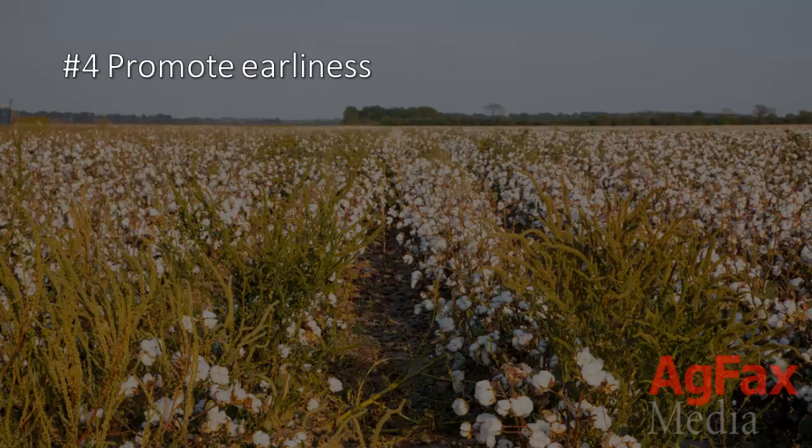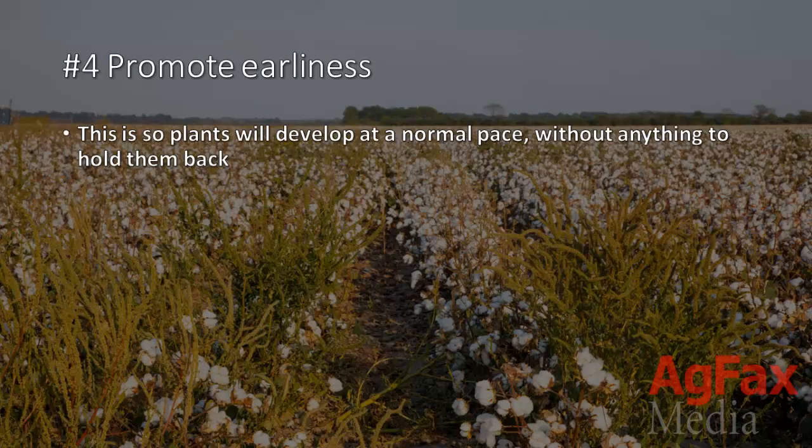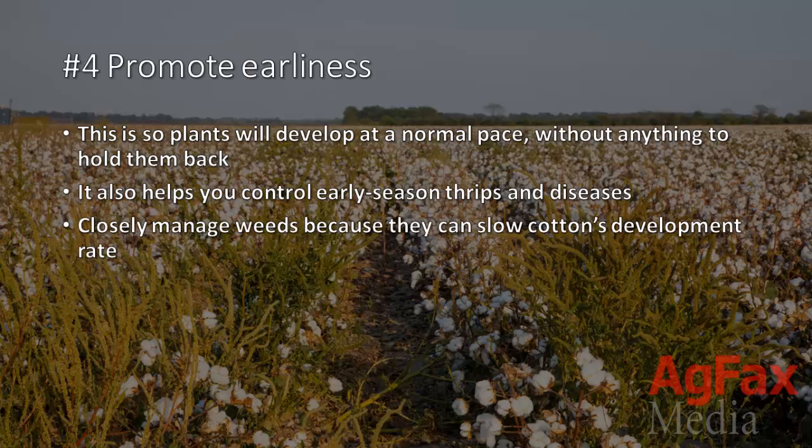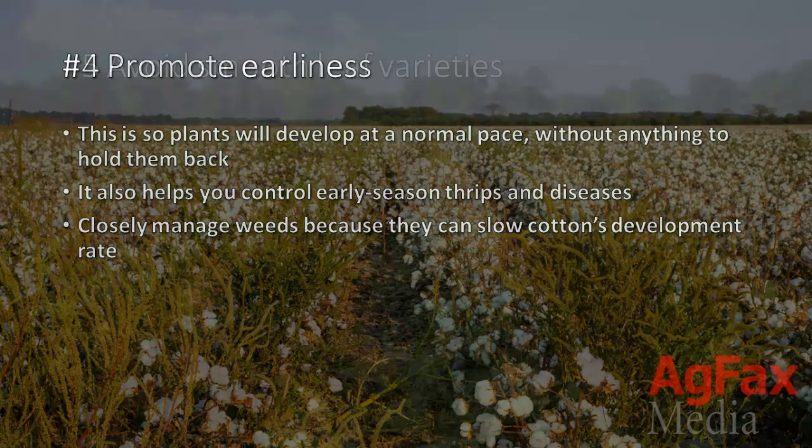4. Promote earliness. This is so plants will develop at a normal pace without anything to hold them back. It also helps you control early season thrips and diseases. Remember to manage weeds because they can slow down cotton's development rate.